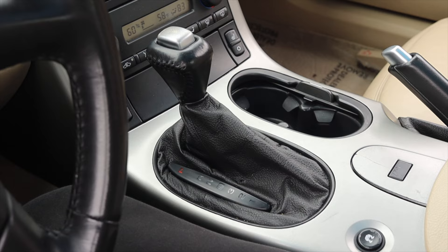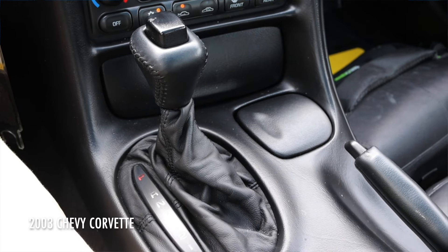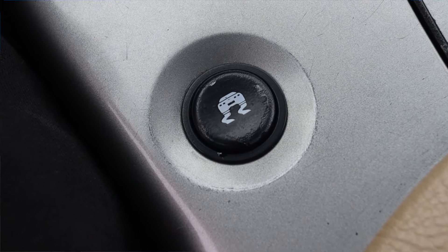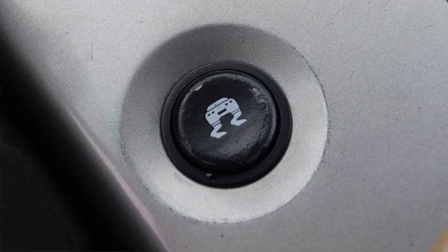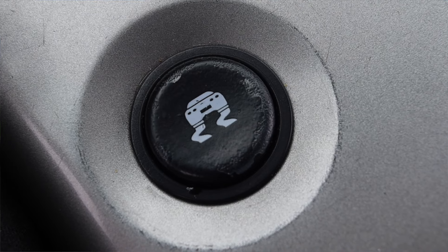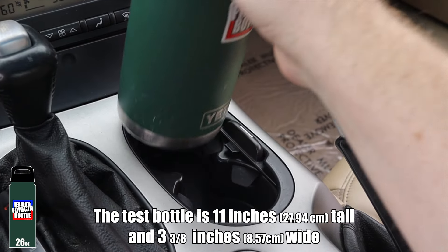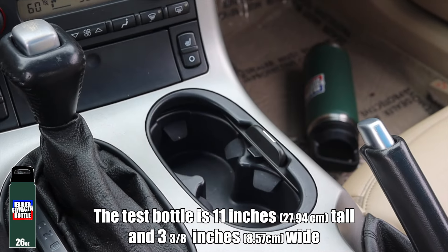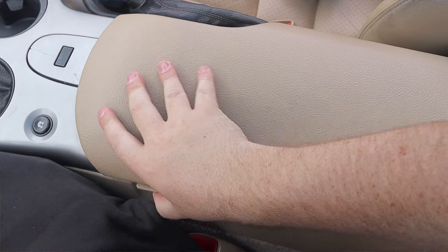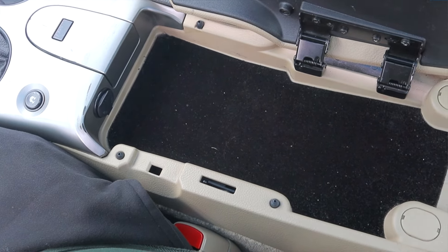In the center console the shifter is clearly a parts-bin part from the previous generation Corvette. I've driven a C5 automatic — take a look at that shifter, take a look at this shifter — yeah, no hiding that. Down below we see another C5 carryover: the traction button is the same as it was in the C5 and it actually depicts a C5 on it — they didn't even try to change it to the C6. Off to the right we have openable cup holders — I don't even think these can hold a Red Bull can, so they fail immediately. In the giant center console there's a 12-volt outlet; it's not very deep but it's wide.